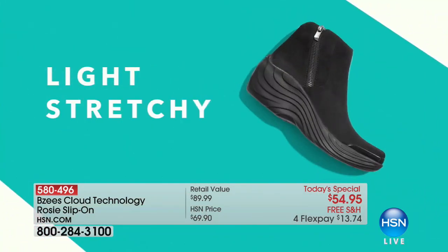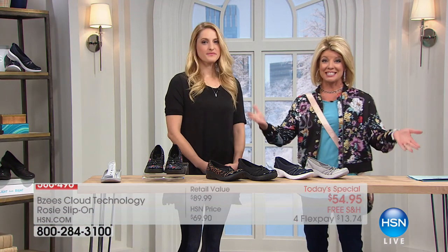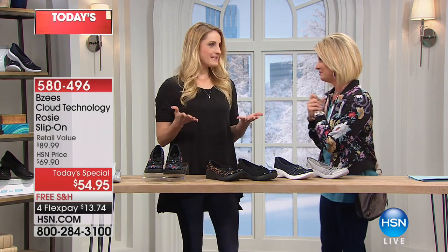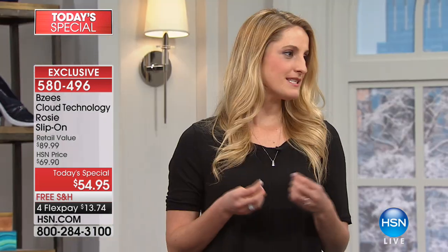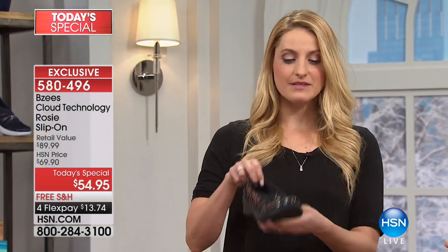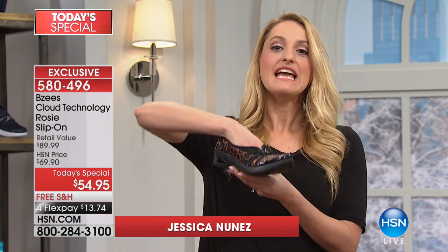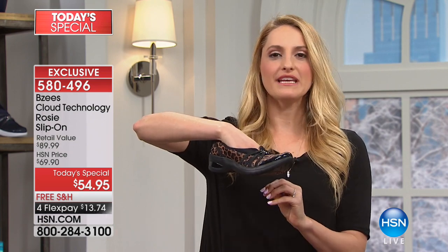Today, we took our number one silhouette for the new year and said we are going to make it right. This has been so fun to highlight the Rosy Slip-On — this is that shoe you can slip into and really get to having a great year.